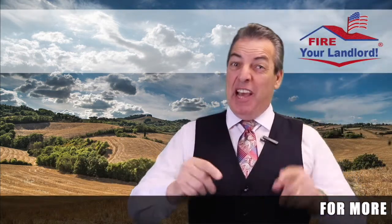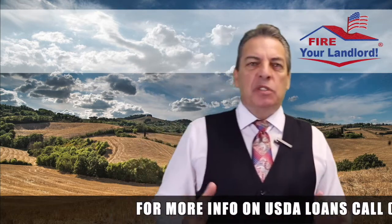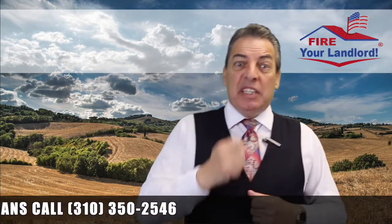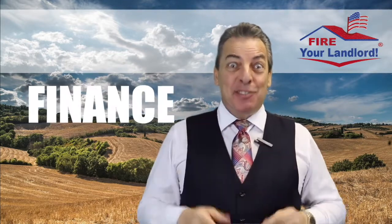USDA fact number 11, and this one's really exciting. Closing costs can be thousands of dollars — sometimes $6,000, $8,000, $10,000 for a loan. Most borrowers have to either pay it out of their pocket or get the seller to pay. And right now in today's market, sellers aren't paying for anything. Well, the great thing is with USDA, you can often finance the closing costs.